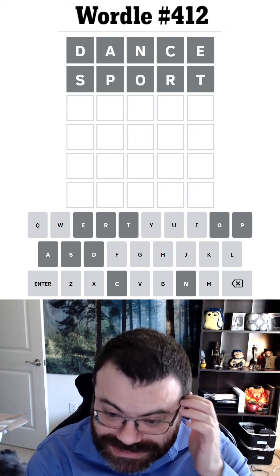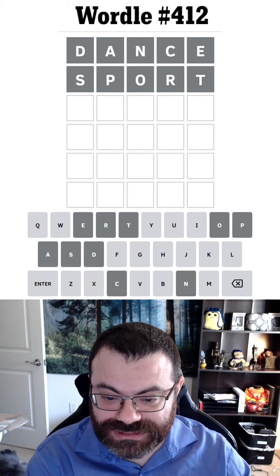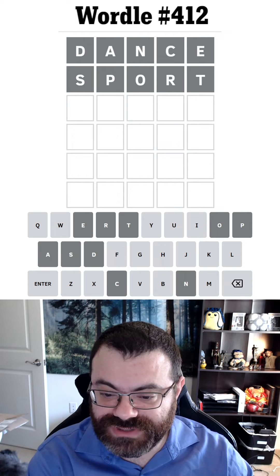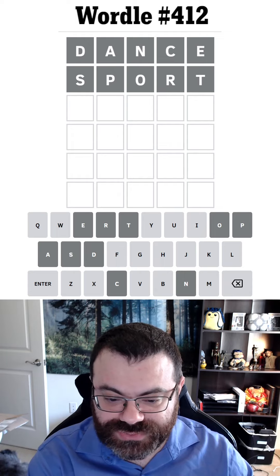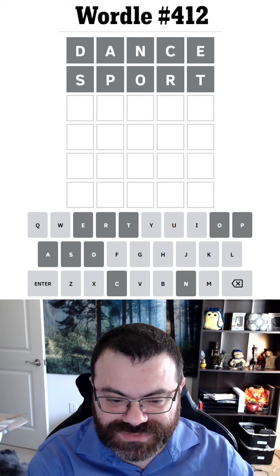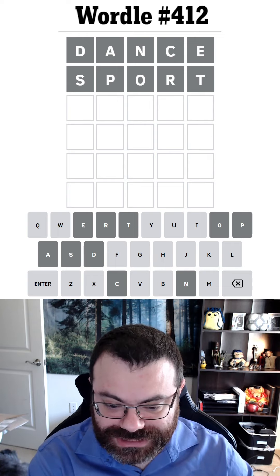Humid doesn't work — that D being gray really reduces what words I can do here. Another option is to pick an I or a U and get a bunch of consonants, which can also be very helpful. Something like flick almost works, but that C is gray. Wild is not good because that E is gray.